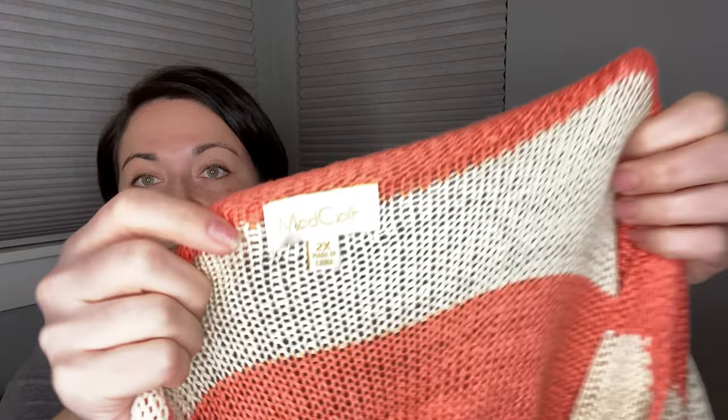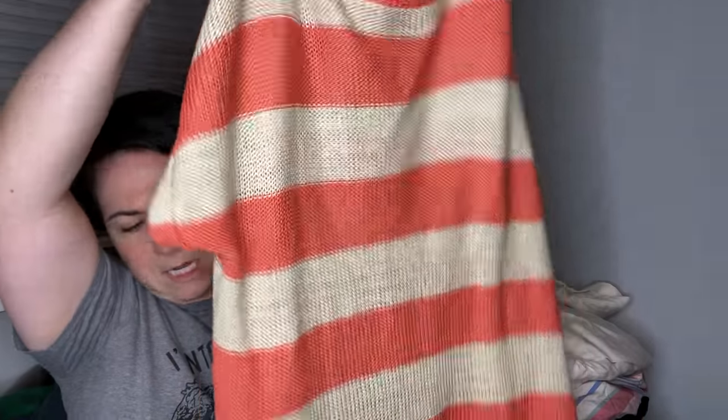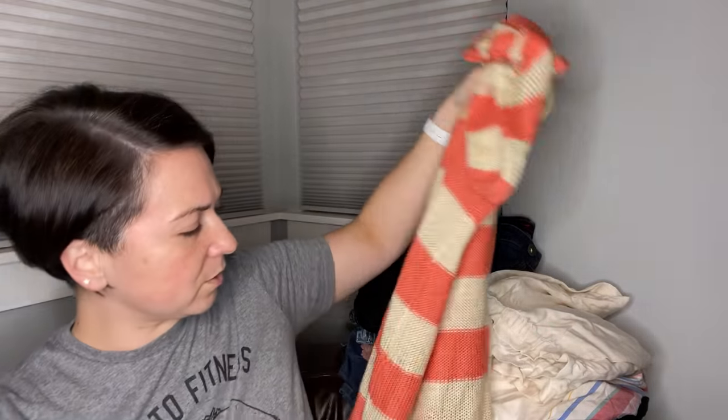This I thought was a cute knit plus-size piece, which is great. It's Mod Cloth — size 2X — and it's just this knit coral and ivory sweater that you could layer over like a camisole or something.